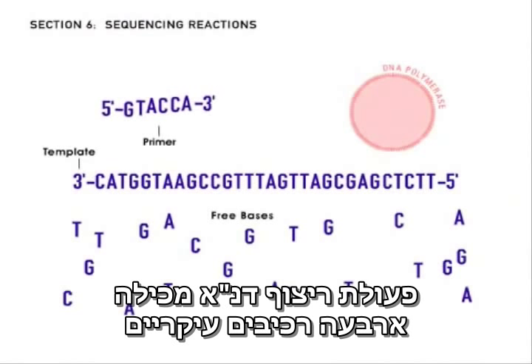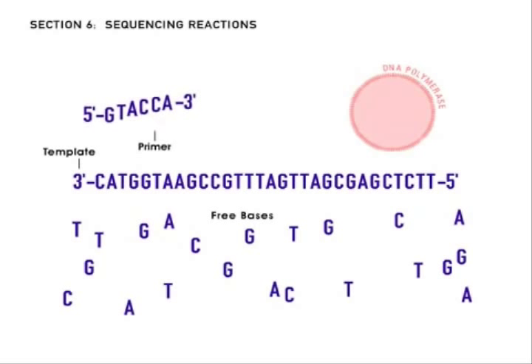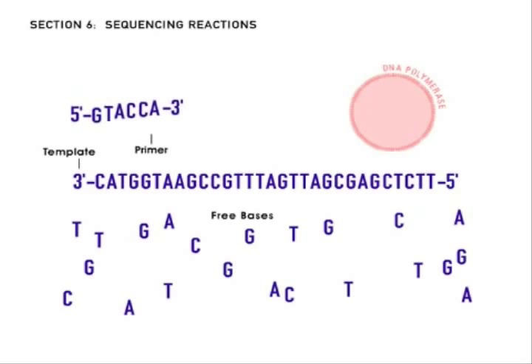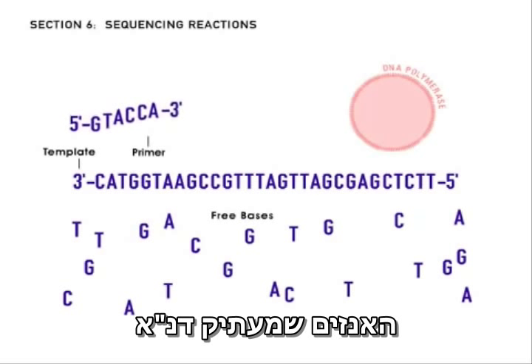A DNA sequencing reaction includes four main ingredients: template DNA copied by the E. coli; free bases, the building blocks of DNA that come in four types; short pieces of DNA called primers; and DNA polymerase, the enzyme that copies DNA.